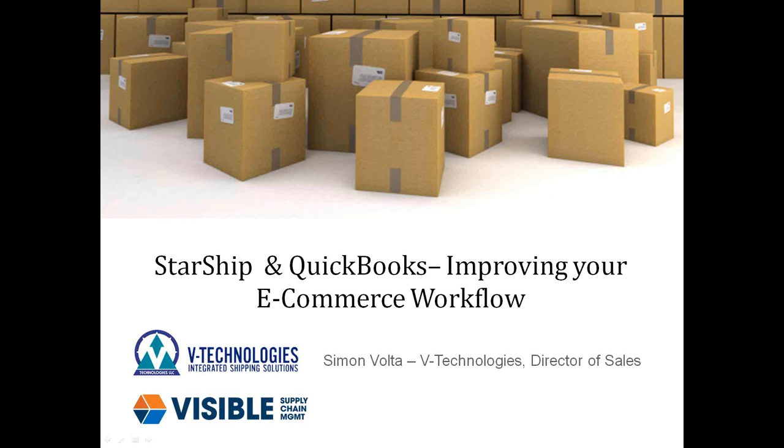Good afternoon, everyone. This is Simon Volta, the Director of Sales here at vTechnologies. Thank you for taking some time this afternoon to sit through one of our webinars that features Starship and QuickBooks.